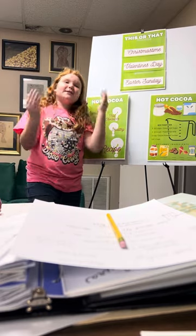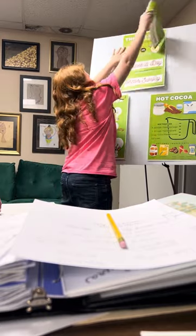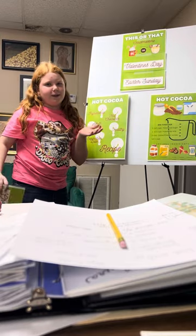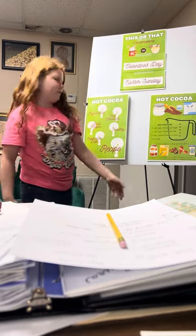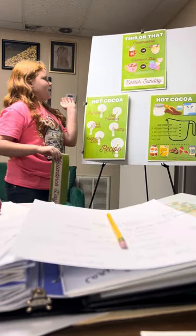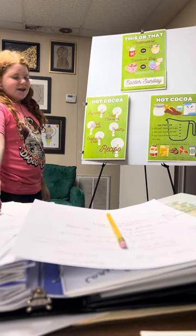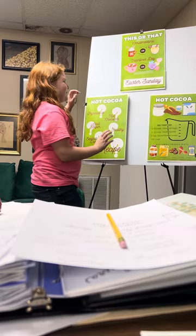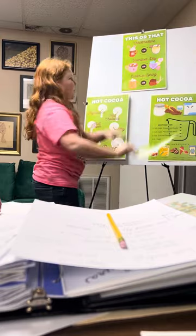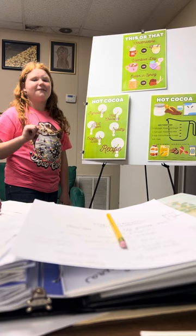Okay, picture this. It's Christmas time — would you rather take some hot cocoa or some eggnog? I think we all know the answer here: it's got to be hot cocoa. It's Valentine's Day — would you like some hot cocoa or the chalky heart things? I think it's clear. It's Easter Sunday — does anybody want hot cocoa or lamb chops? I think all of these are clear. It's definitely hot cocoa.